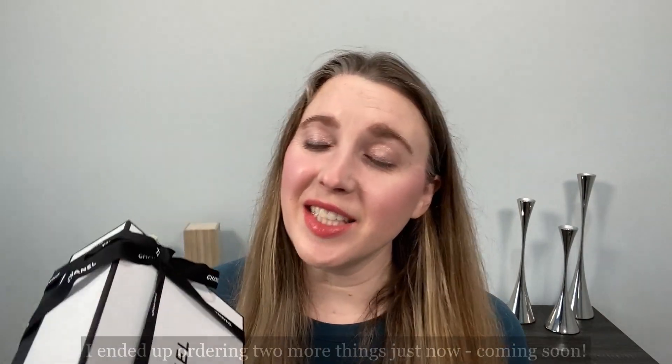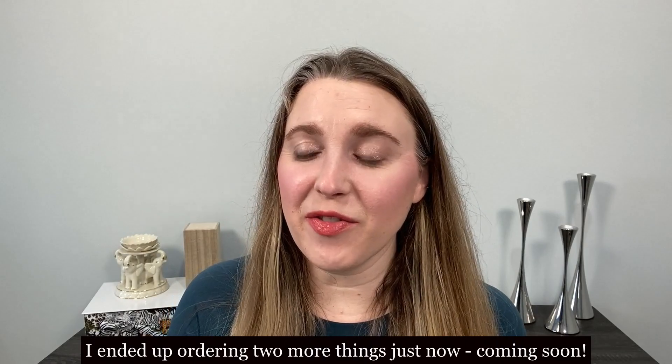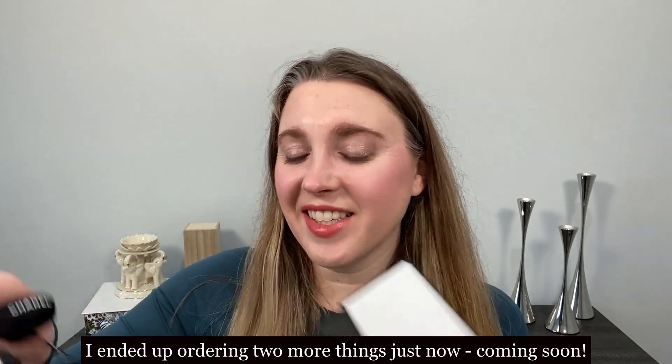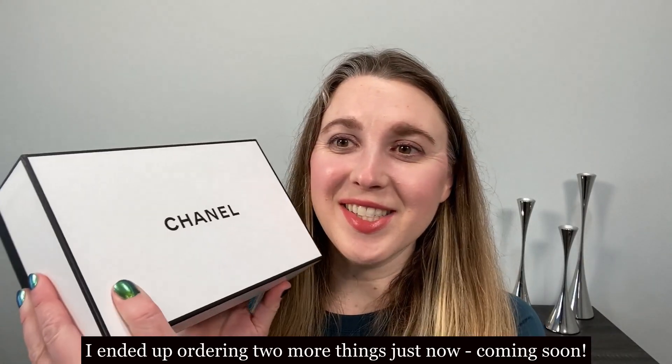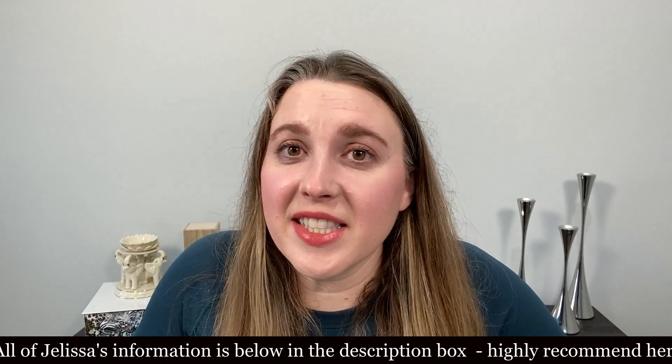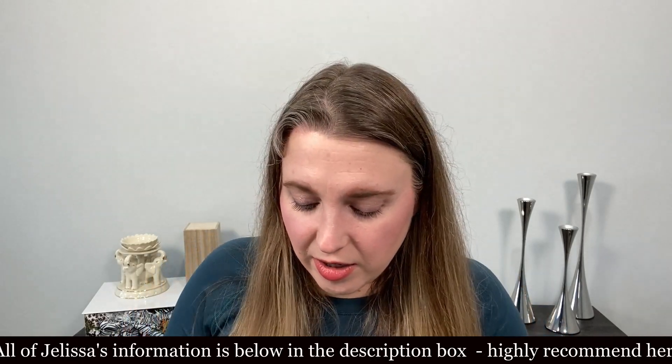I wanted to share with you my Chanel unboxing. I didn't purchase a lot of items from the LeBlanc collection, but it's always fun to do an unboxing. I ordered from Jalissa at Brickle City Center in Florida.